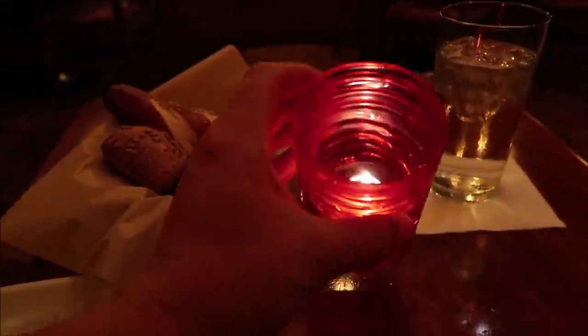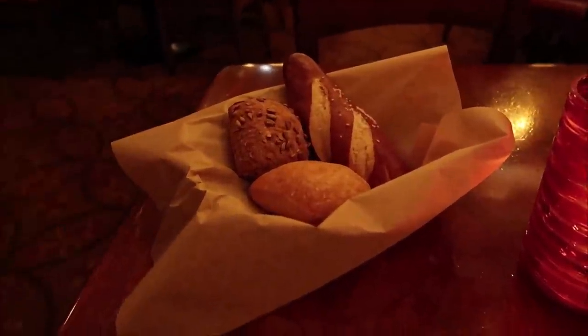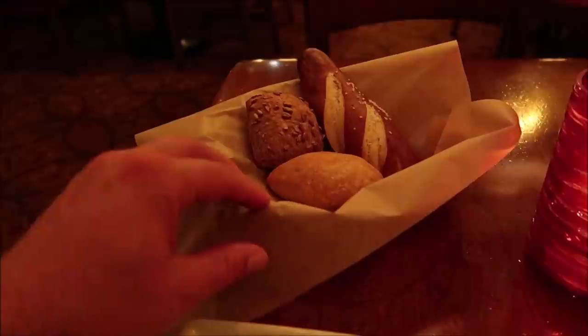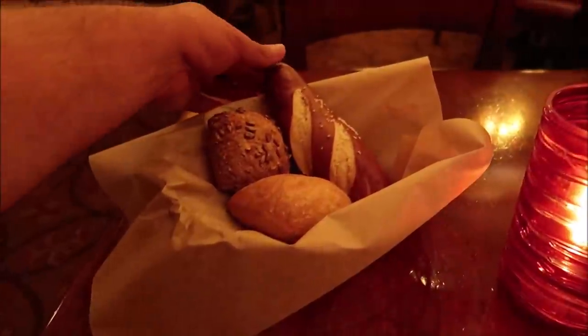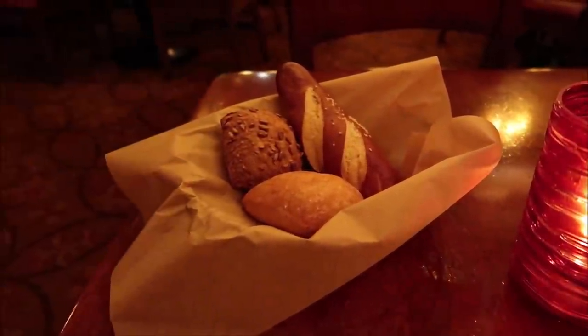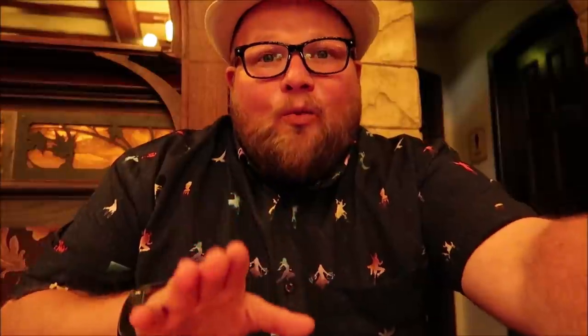They use real candles here — that really is fancy. We also got a complimentary bread service with three different types of bread, all from different areas of Canada. There's a Yukon sourdough right here, and I found out that Canada actually holds the second largest Oktoberfest, so they have a pretzel roll here — other than Germany — and then some maple butter. Lots of good bread offerings.